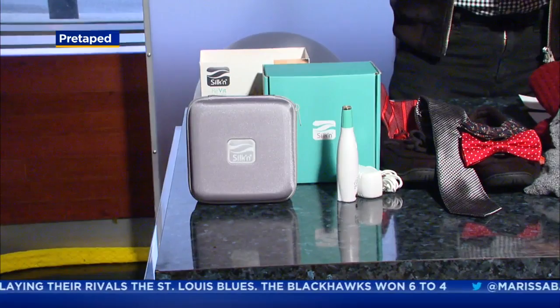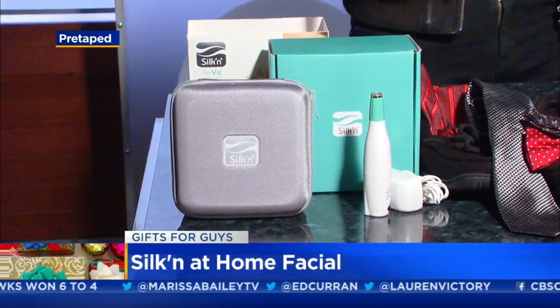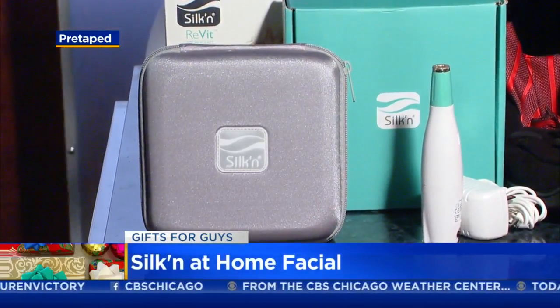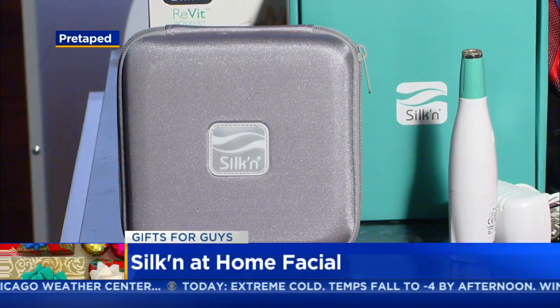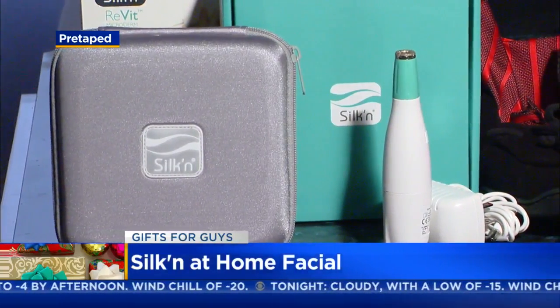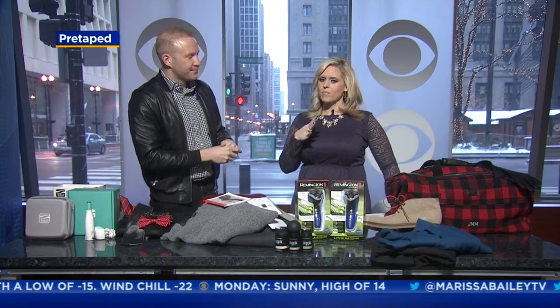First up, a grooming product — this is Silkn's Revit. It's at-home microdermabrasion, all about exfoliation with vacuum suction, which actually improves the look and texture of your skin. It comes with a replaceable filter that you can pop in and pop out — you can actually see the dead skin cells coming off your face. For men who hear 'microdermabrasion' and feel nervous, you shouldn't be. I've used it myself and you see what comes off your face. That's at silkn.com — S-I-L-K-N dot com.